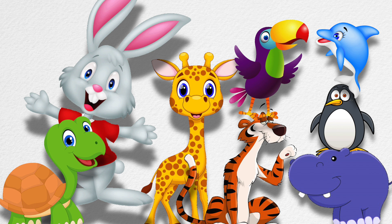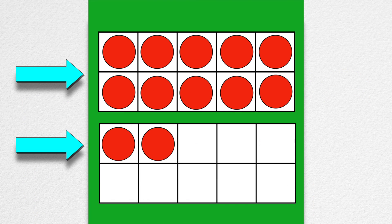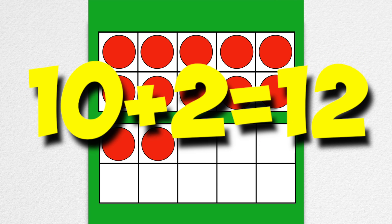Now I can figure out what ten plus two is. Ten plus two equals twelve!